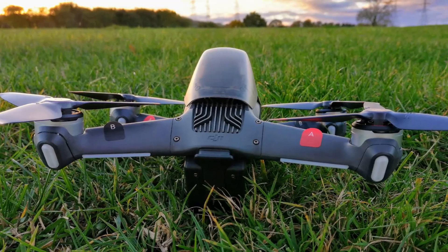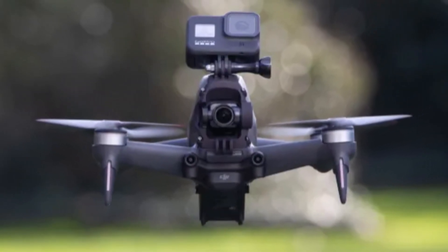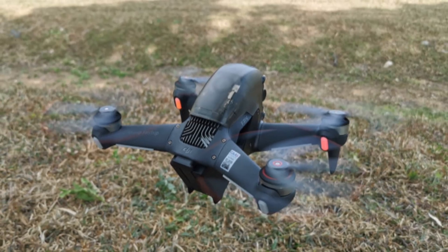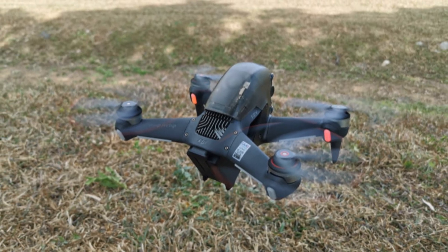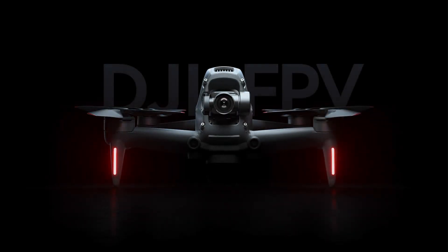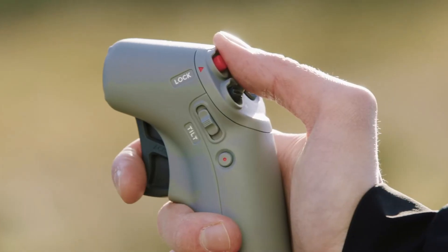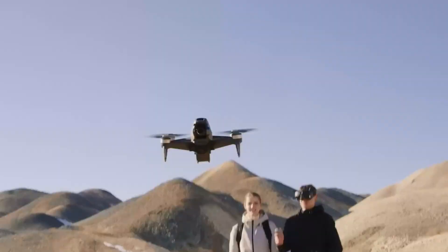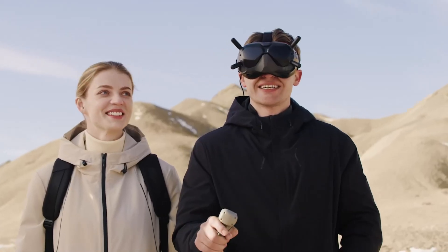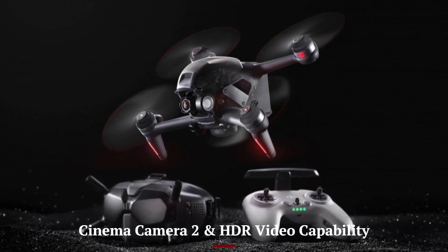Sleek head-tracking features allow intuitive gimbal control — tilt your head to adjust camera pitch in real-time. The video link remains strong even through obstacles, ensuring stable connection in competitive or dense environments. Goggles are modular and comfortable enough for long sessions, with adjustable focus wheels and ambient light blocking. The package feels premium and precise, perfect for both adrenaline-fueled flight and cinematic capture.